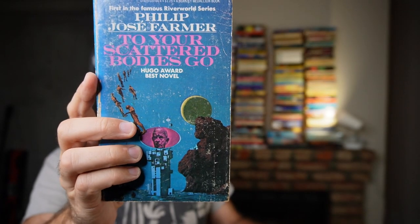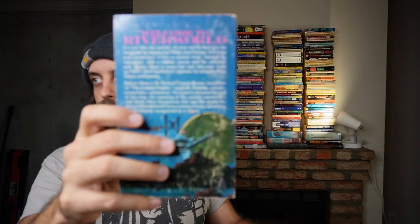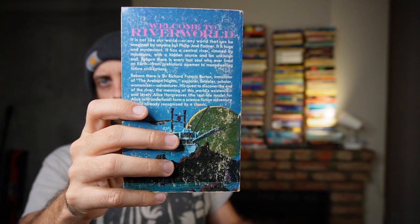To Your Scattered Bodies Go by Philip Jose Farmer. I have the omnibus of the first two Riverworld novels, but this looks way cooler — this vintage paperback. I got most of the ones in this box from a used bookstore locally, so I paid a little bit more than I usually pay for used books, but they're so good that I could easily justify doing it.